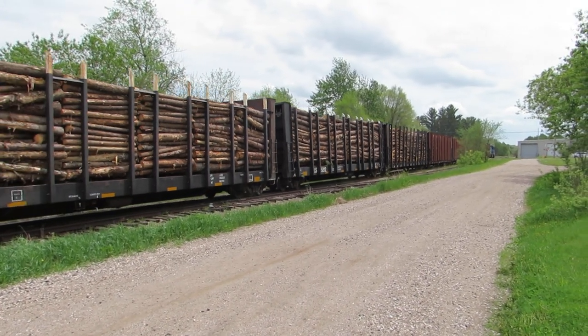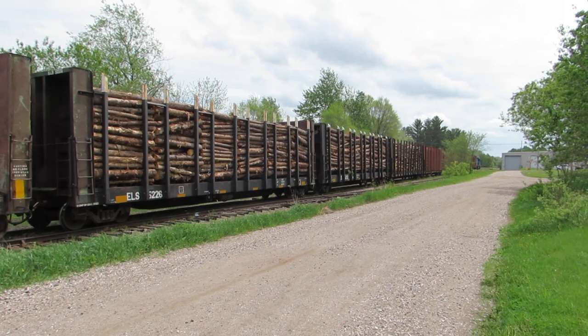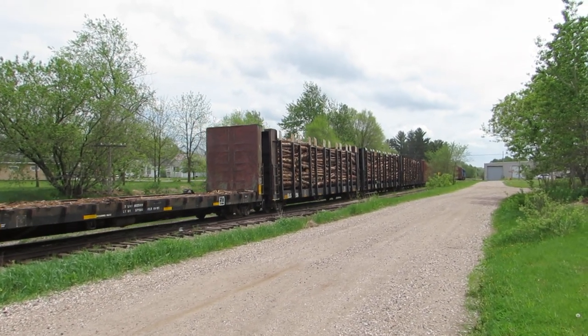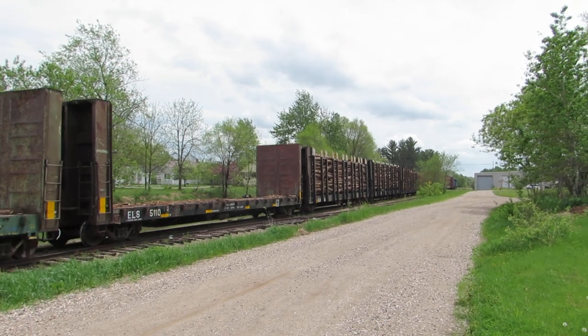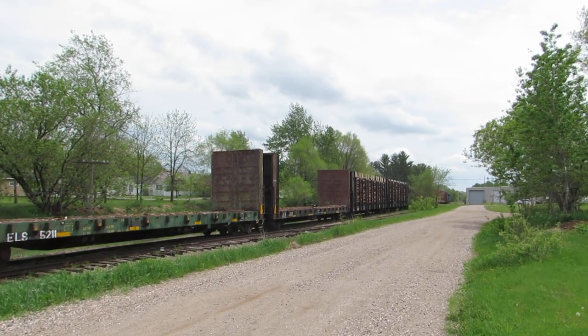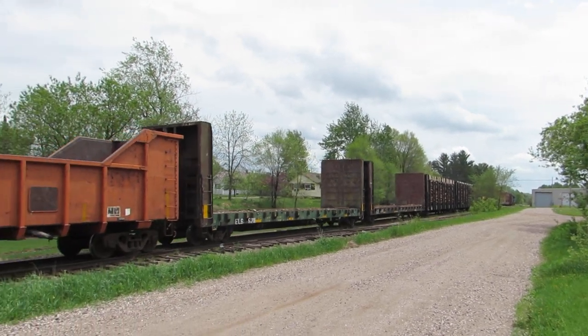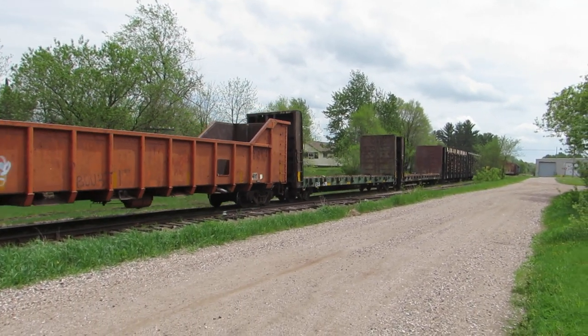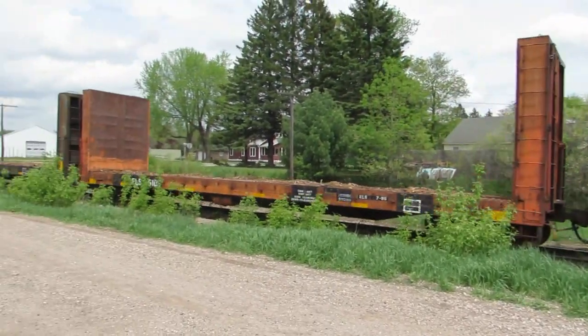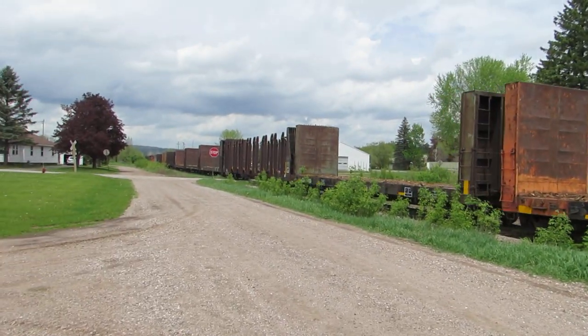It's a little warm out here today, sun shining — we're expecting some more thunderstorms, hopefully not severe, we'll have to see. We're down to empties now; let's see what's on the back side of the train.